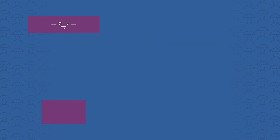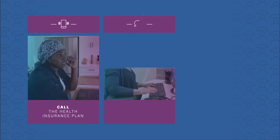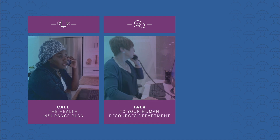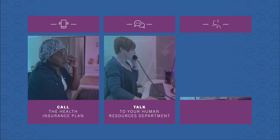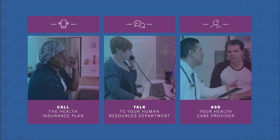To find out more about how much your health insurance options might cost, call the health insurance plans. If you get your health insurance through your job, you can talk to someone from your human resources department. If you need help paying for your medicine, there may be programs to help you. Ask your doctor about available financial assistance options.